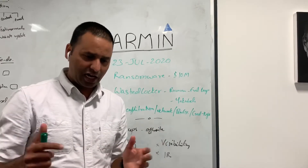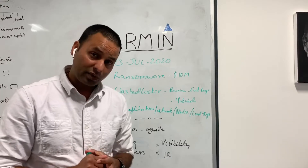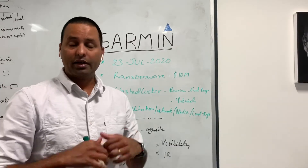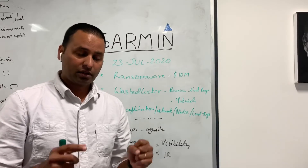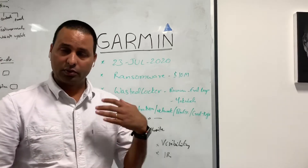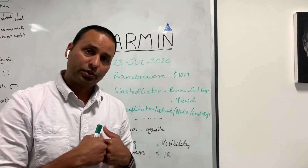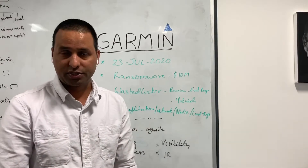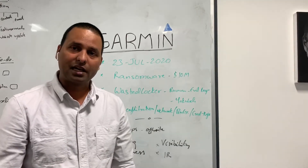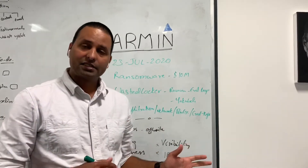So what exactly happened? According to available sources, Garmin was infected with a ransomware attack and the ransomware variant is called WastedLocker. Ransomware is a type of malware that encrypts all your files, and then asks for a ransom to decrypt those files or to release the decryption key. The payment demanded is usually in Bitcoin cryptocurrency because it can't be tracked.